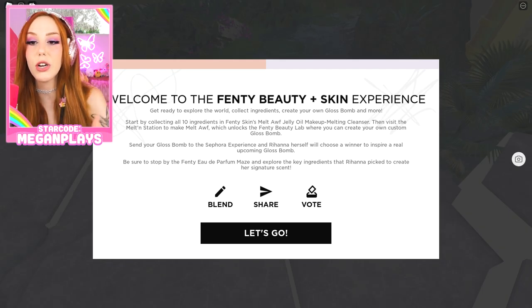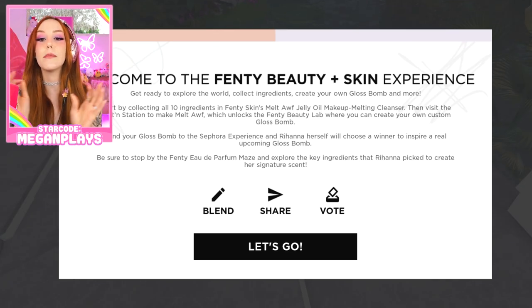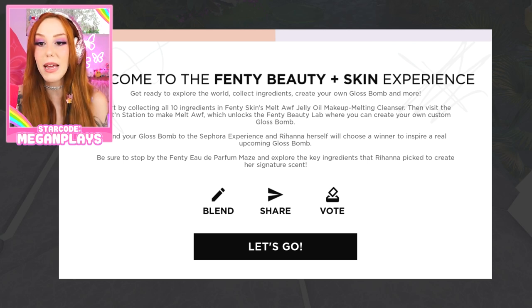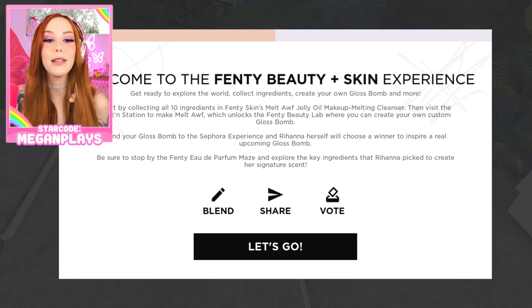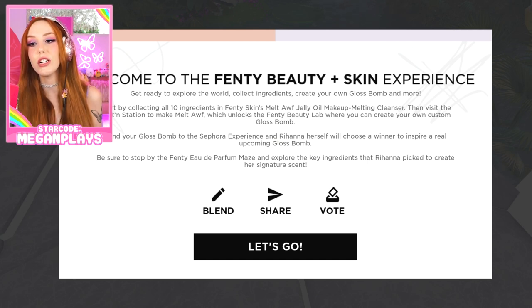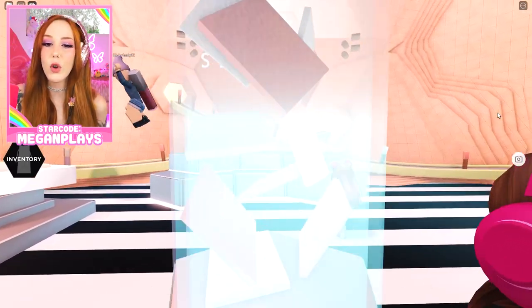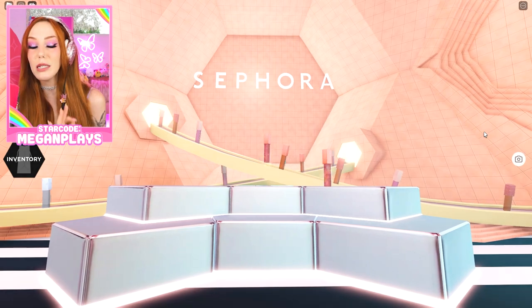Get ready to explore the world, collect ingredients, create your own gloss bomb, and more. Start by collecting 10 ingredients in the Fenty Skin's Melt-Off Jelly Oil Makeup Melting Cleanser. Then visit our melt-in station to make Melt-Off, which unlocks the Fenty Beauty Lab, where you can create your own custom gloss bomb. Send your gloss bomb to the Sephora experience, and Rihanna herself will choose a winner to inspire a real upcoming gloss bomb.